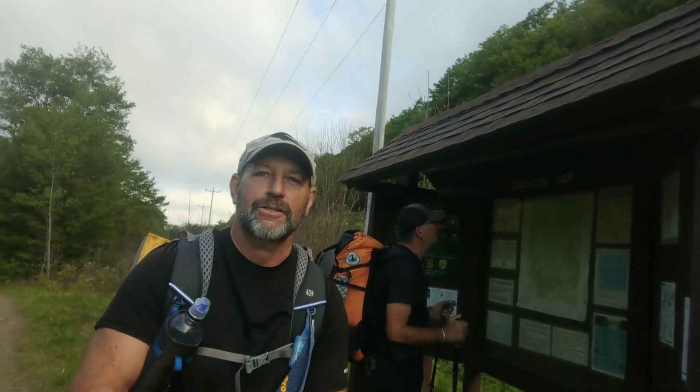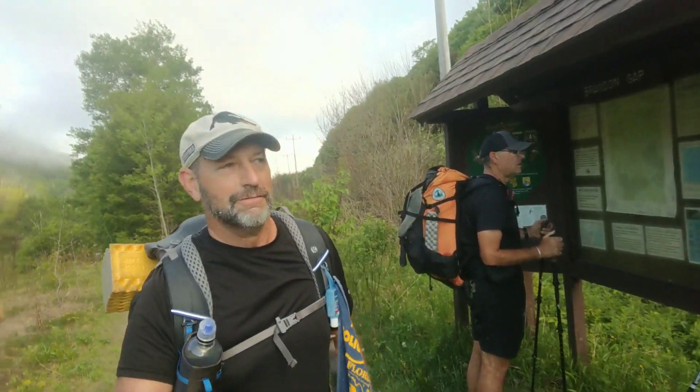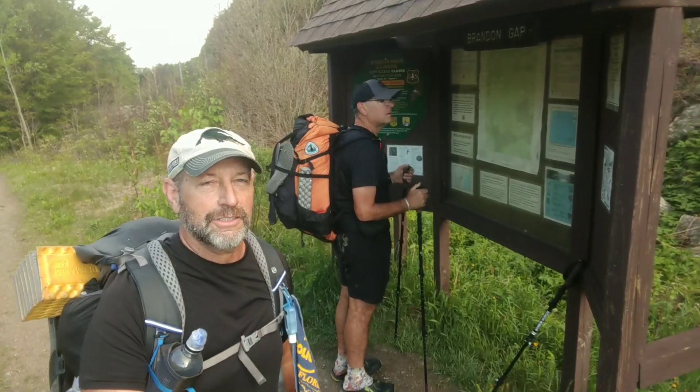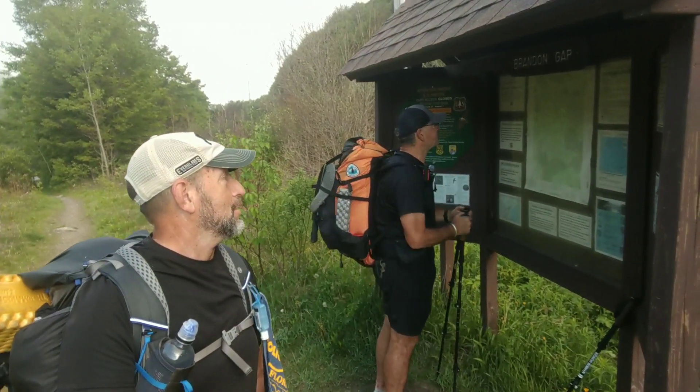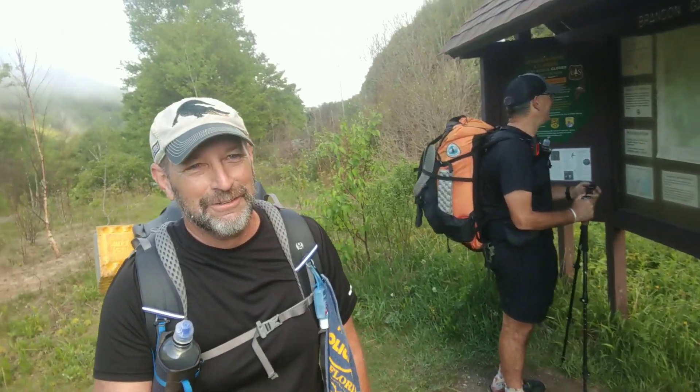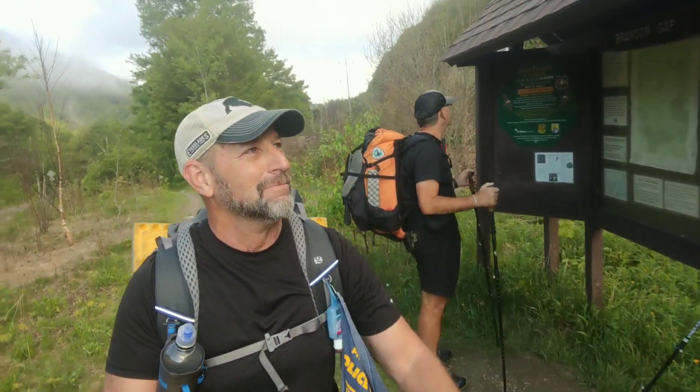Hello everybody, start of day 14 — two weeks on the trail. There's Marmalade back there checking out the map figuring out where we're going. We have no idea, we're just gonna wander today. We're going to follow that beaten path and climb pretty high — we went down to Brandon Gap and now we're going up this hill, Mountain Horrid and the Great Mountain Horrid cliffs at the top of this climb.